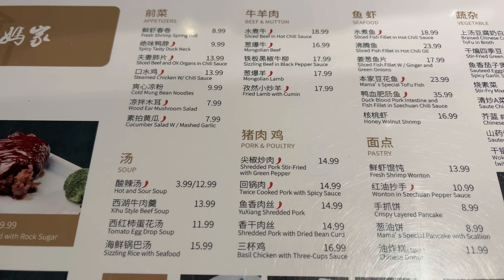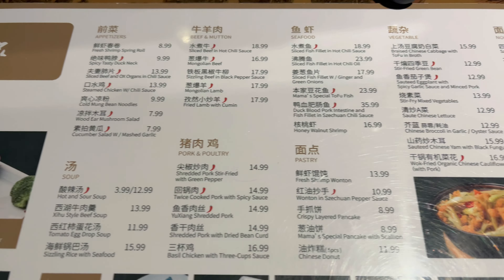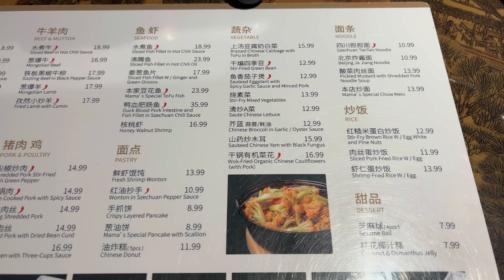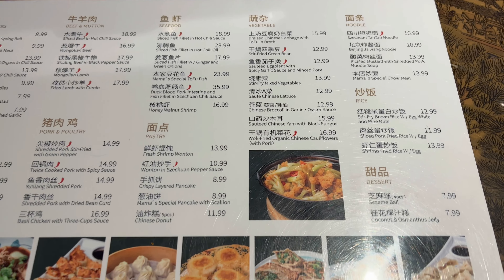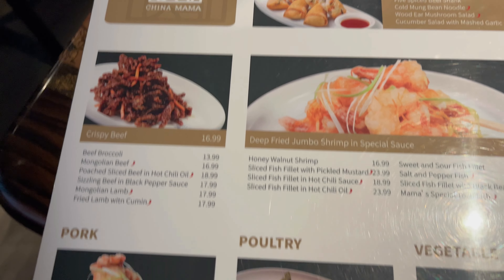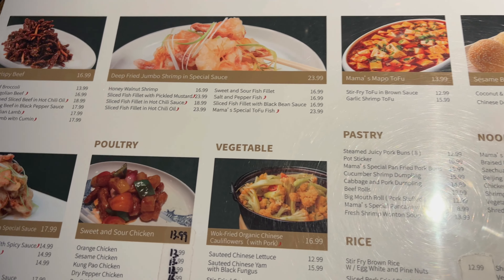Let me give you a look at the menu — you can see here they've got their house specialties and some really good-looking additional specialties. What I love about China Mama is not only do they specialize in Chinese cuisine, but they also have really great options from Szechuan cuisine, like that dry pepper chicken and mabo tofu, really using a lot of those numbing peppers.